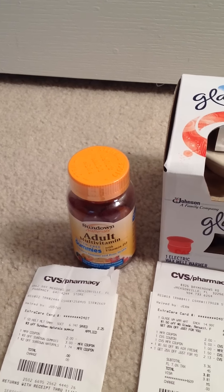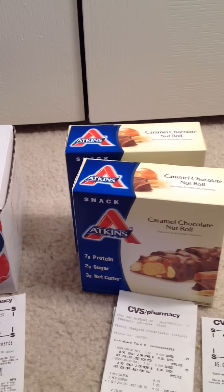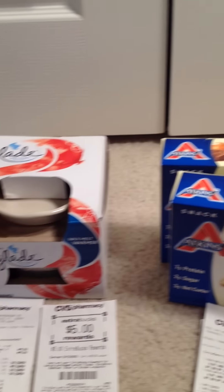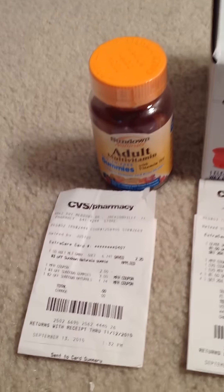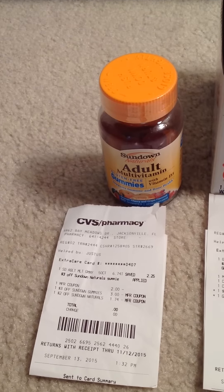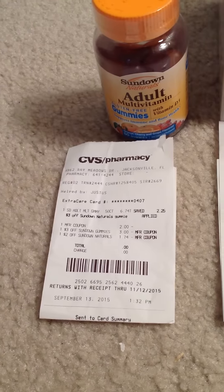Hi everyone, this is my CVS couponing haul for the week of September 13, 2015. I got these three deals in three different transactions. In my first transaction I picked up this Sundown Naturals adult multivitamin gummies on Sunday.